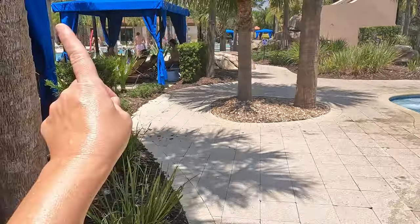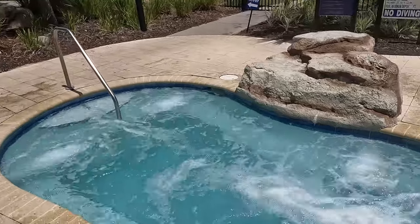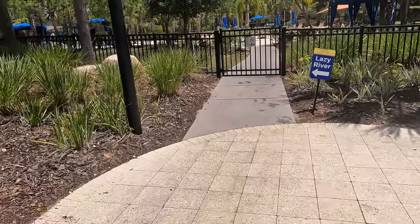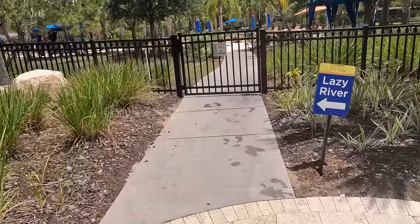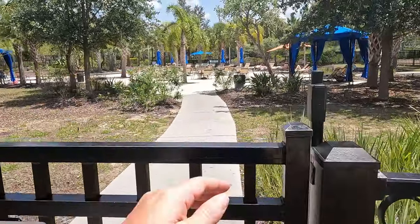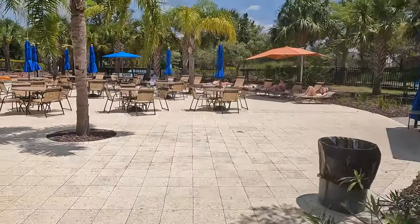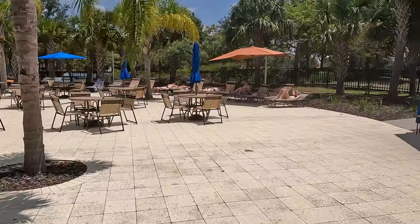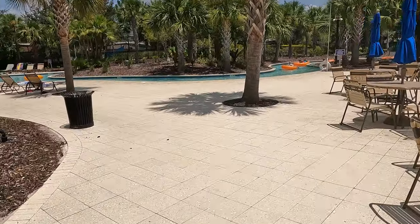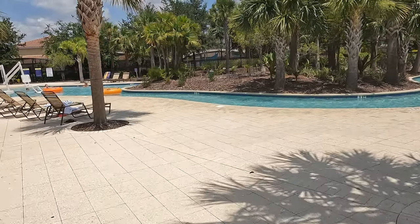Right behind the cabanas they have a little spa — you'd want to get in, but it's really hot today. They also have a sign that says this way is the lazy river. There's more seating over here, more cabanas, and there's the lazy river.